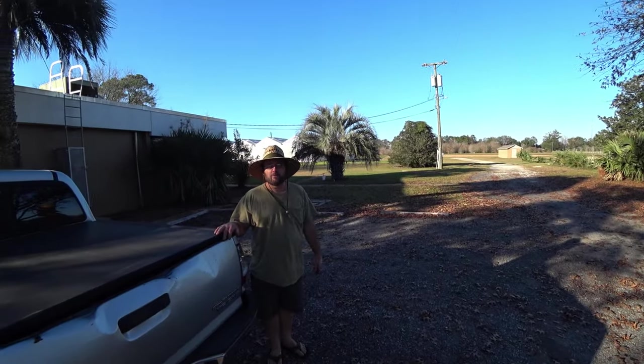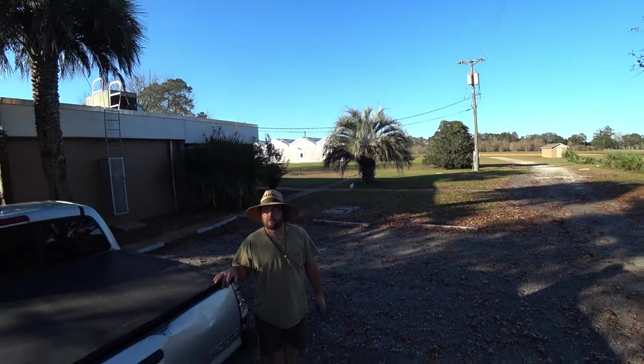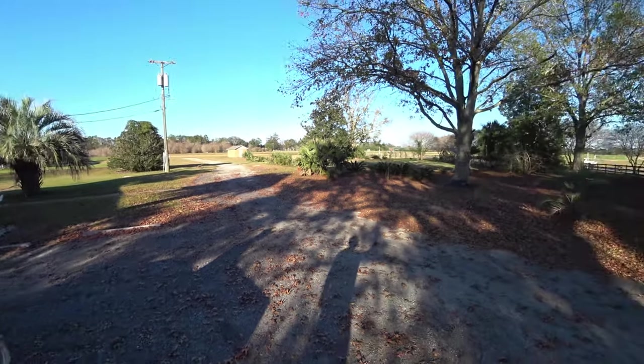What's this place called again? The North Florida Research and Education Center. It's a part of the University of Florida's Agricultural Research. We're in Quincy, Florida.